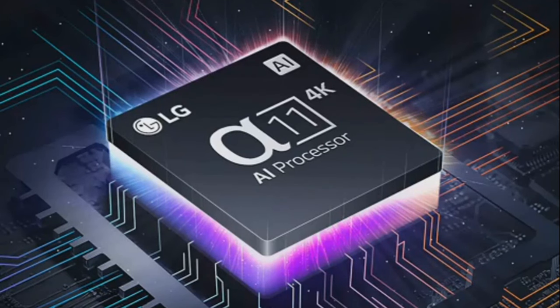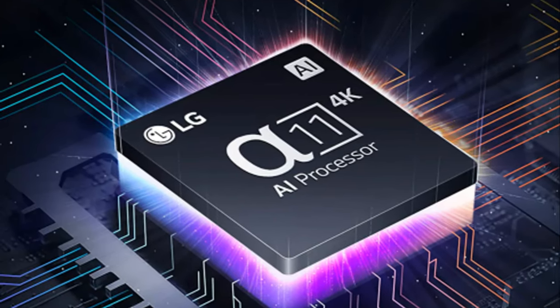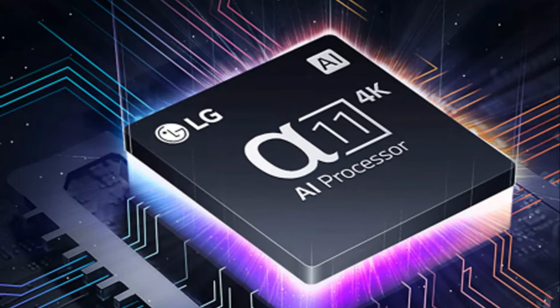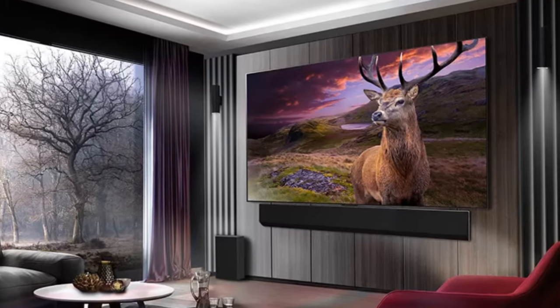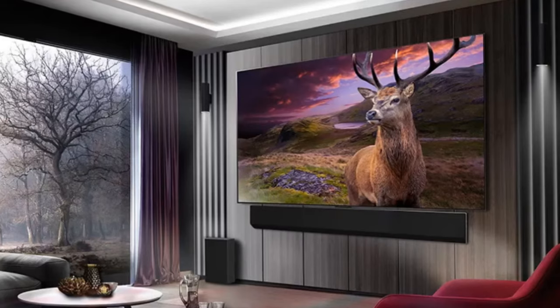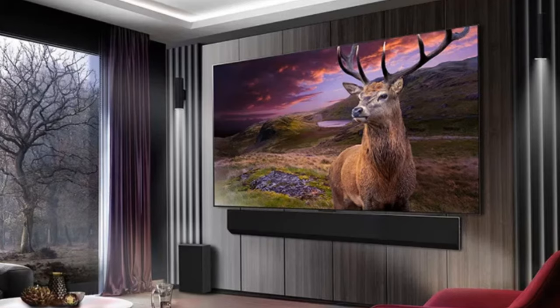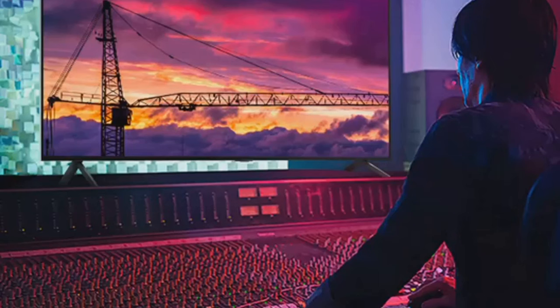The LG G4 boasts an impressive new processor, the Alpha 11 AI Processor 4K. This is LG's most powerful processor and brings a host of video and audio-enhancing features that provide true-to-life images with rich colors, sharpness, and depth to deliver the ultimate picture quality with more realism. The Alpha 11 AI Processor also incorporates AI Picture Pro, which heightens picture quality with its deep learning algorithm that recognizes content source quality and determines the best upgrade method for optimal visual output.